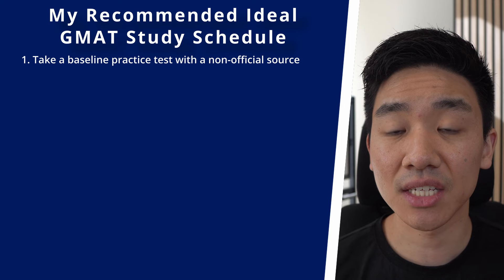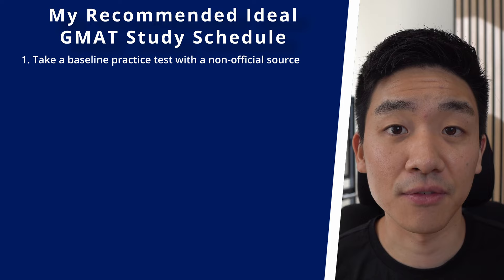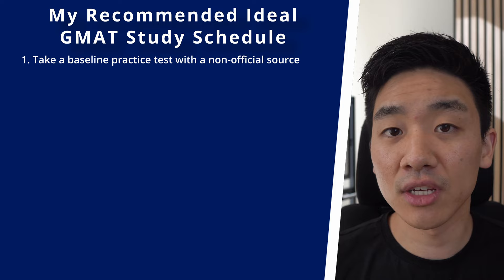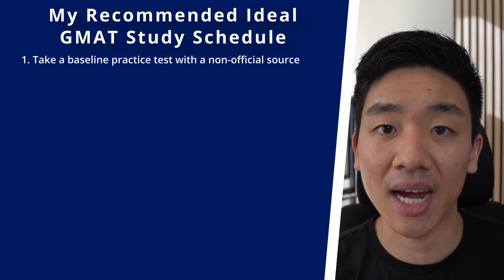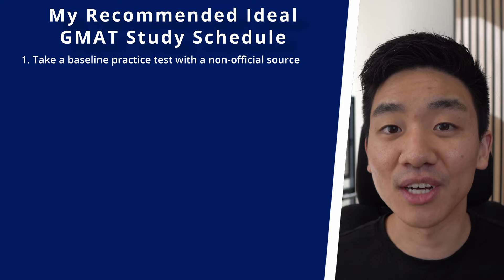Step one is to familiarize yourself with the GMAT by taking a practice test from a non-official source like Manhattan Prep or Princeton Review. Even though some people say to study before your first practice test, I think it's good to understand how the test works and what kinds of questions appear. Don't put too much pressure on yourself. There's also a psychological benefit: when your initial score isn't great, seeing it improve after studying feels motivating.